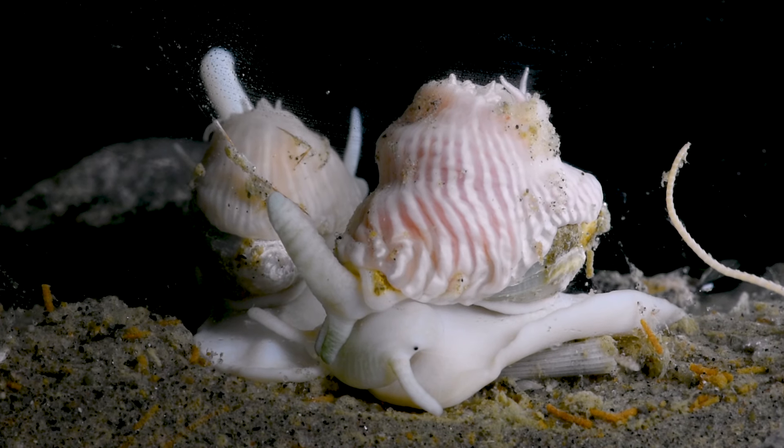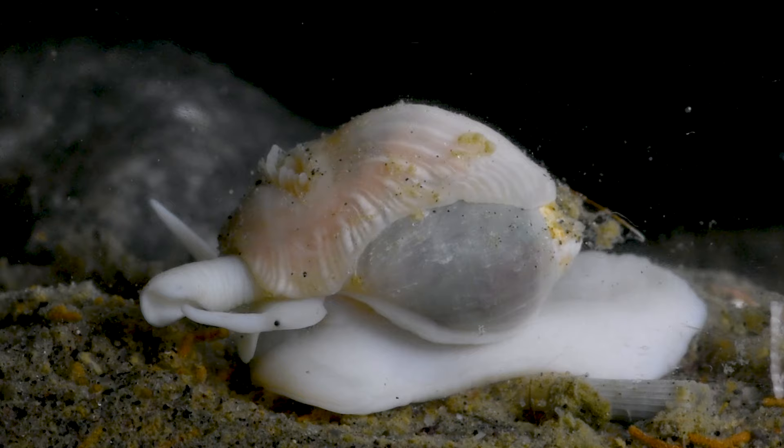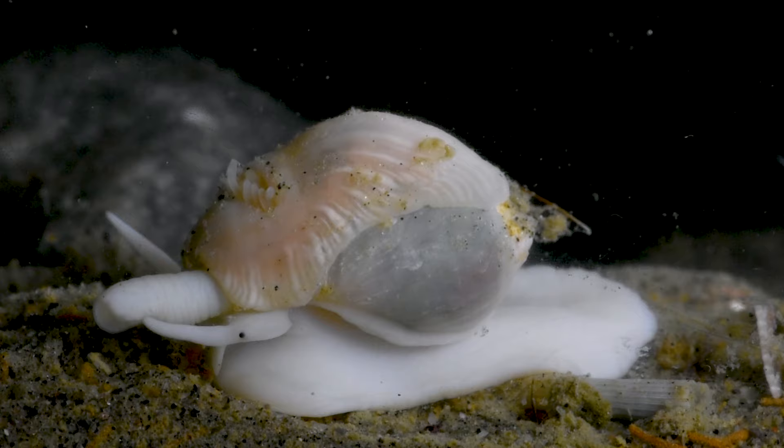Today, I will share an amazing example of symbiosis between two unlikely animals. On this journey, we can reflect on the unimaginable ways the animals are interacting in oceans around the world.